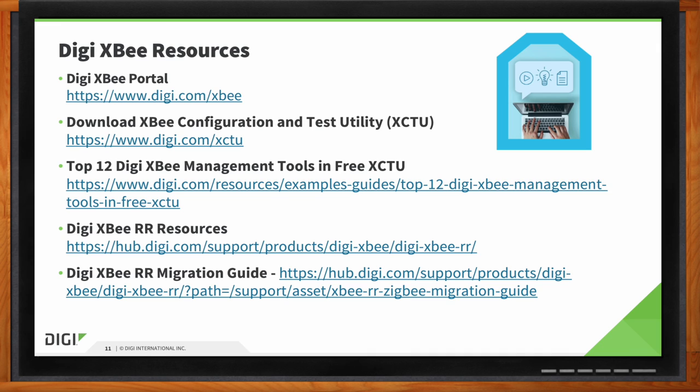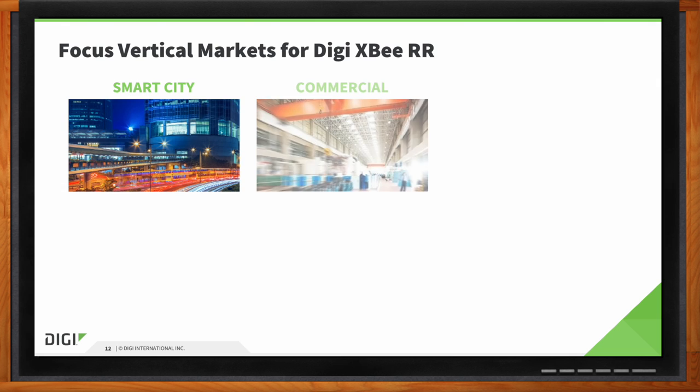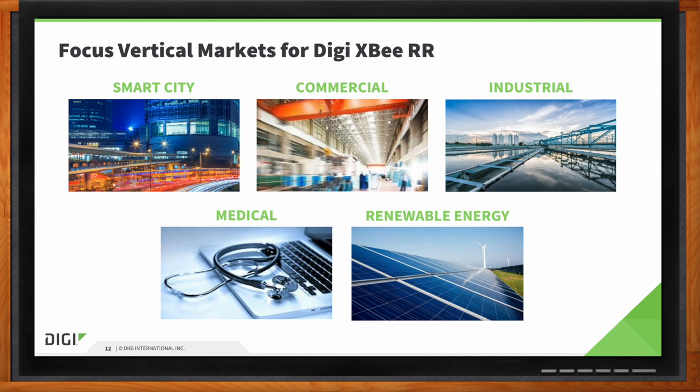There are all sorts of markets the XBRR is perfectly suited for. Smart City is one, including outdoor lighting and commercial lighting applications, as well as environmental sensor monitoring. Industrial covers tank level monitoring and industrial control. Medical includes a lot of equipment monitoring. Renewable energy is probably one of our largest markets — we do a lot with solar, which is very suited for a ZigBee or 802.15.4 network.